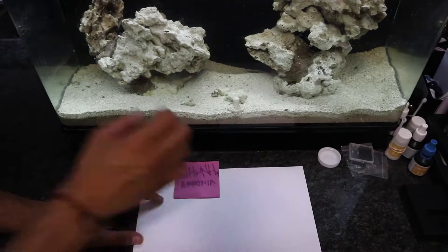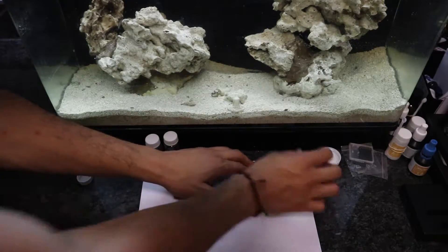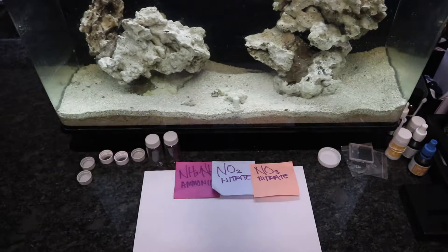This is an update on baby beauty — the 16 gallon Innovative Marine Only One nano reef tank. Today we're talking about the cycle. What is the nitrogen cycle? Simply put, it's the process of breaking down waste from ammonia, which is extremely toxic to fish, down to nitrite, and then down to nitrate, which is not so dangerous to fish.